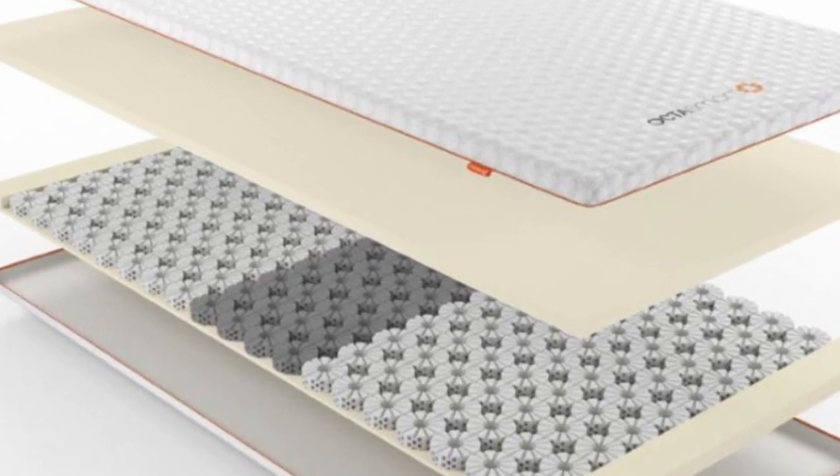Hey guys, in this video today I'm breaking down the top 5 best mattress toppers for scoliosis. Number 1.